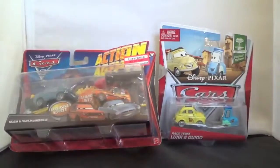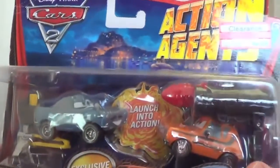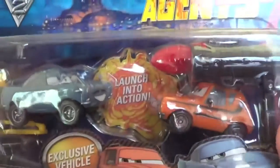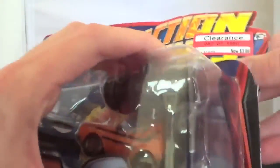The other thing that I found were these Quick Action Agents, and these were normally $12.99 and now priced at $3.88. I don't think I would have ever paid $12.99 for these because they're plastic, but let's try them out for $3.88.